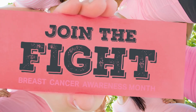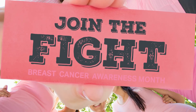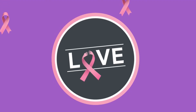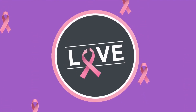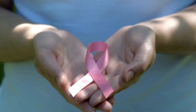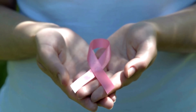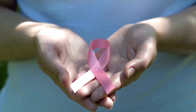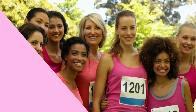To sum it up, you are important and your health is important. Make yourself a priority. Schedule your exams. Breast cancer screening cannot prevent breast cancer. However, early detection can make it easier to treat. Your doctor can talk to you about which breast cancer screening tests are right for you and when you should have them.